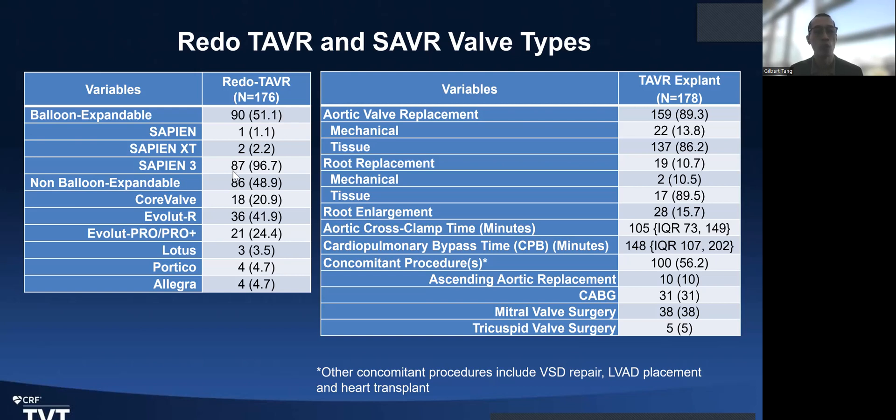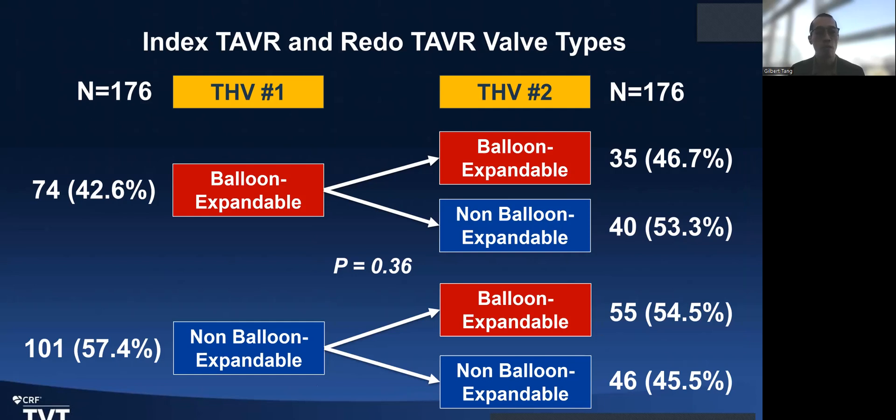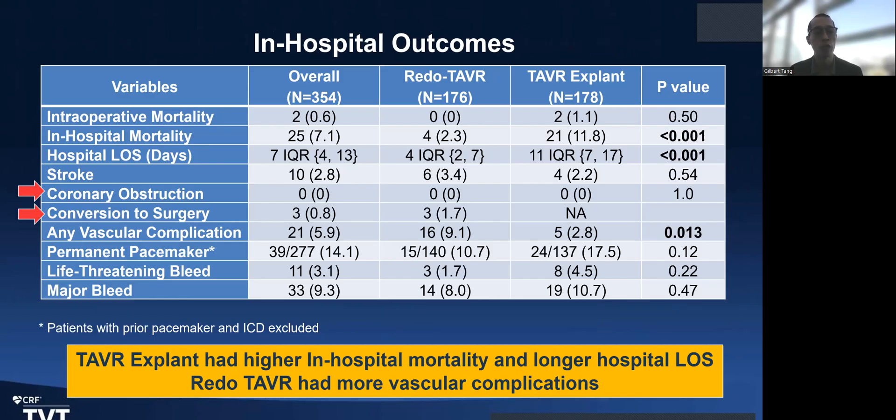The redo TAVR breakdown shows mostly the latest generation balloon-expandable and self-expanding valves. Half the patients required concomitant procedures, including most mitral valve surgery. Looking at the index TAVR valve types used as the first and second implant, there was no difference in combinations: if you start with balloon-expandable, either balloon-expandable or self-expanding were equally likely implanted, and the same the other way around. There were no coronary obstructions in this redo TAVR series, and one leaflet-free conversion to surgery. TAVR explant does show higher in-hospital mortality and longer length of stay compared to redo TAVR.